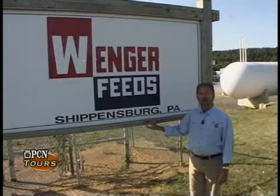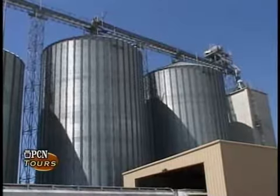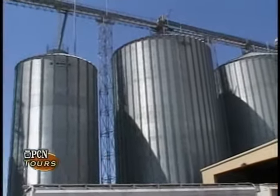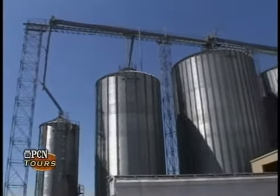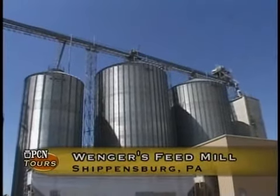We make mostly animal feed for poultry and swine. The mill is designed to store corn for its usage throughout the week. Each one of the large silos holds approximately 138,000 bushels of corn.